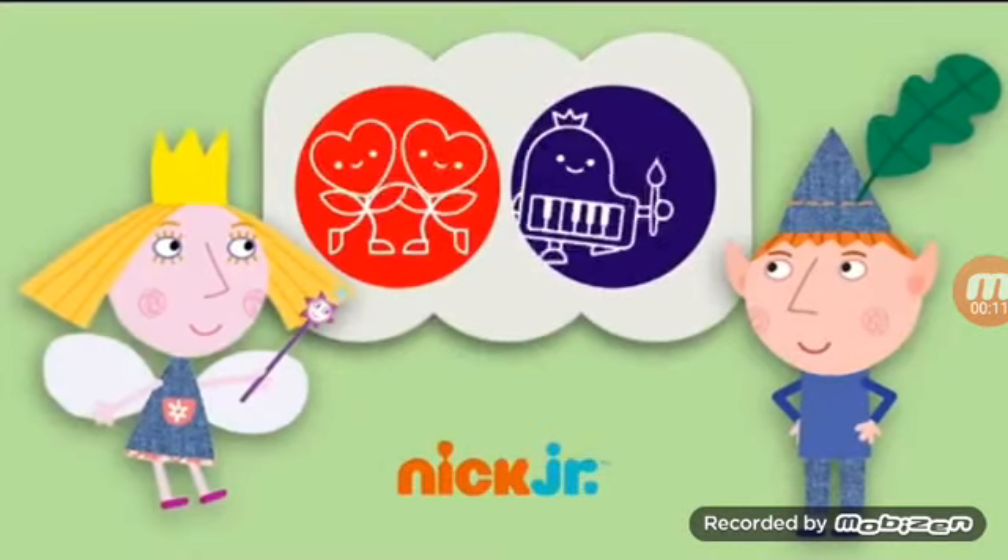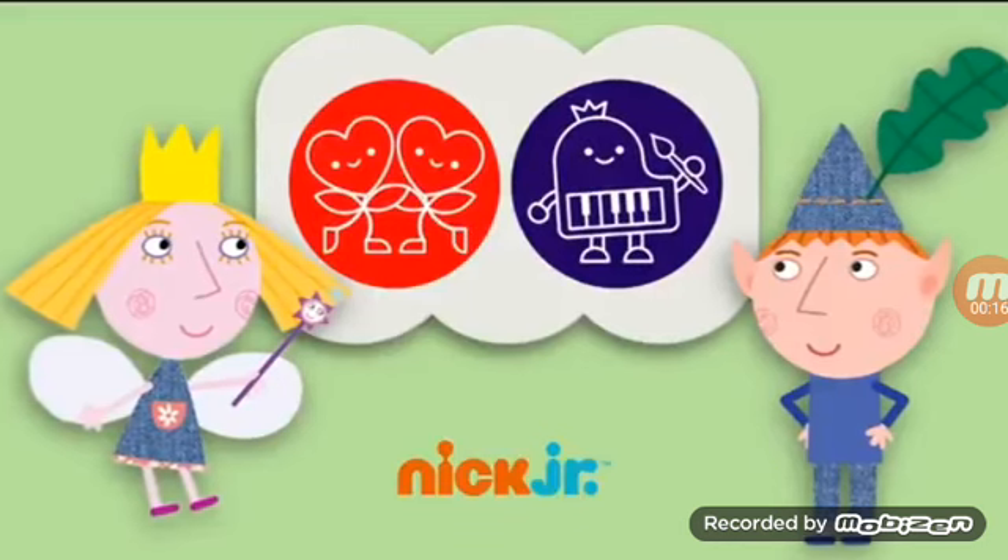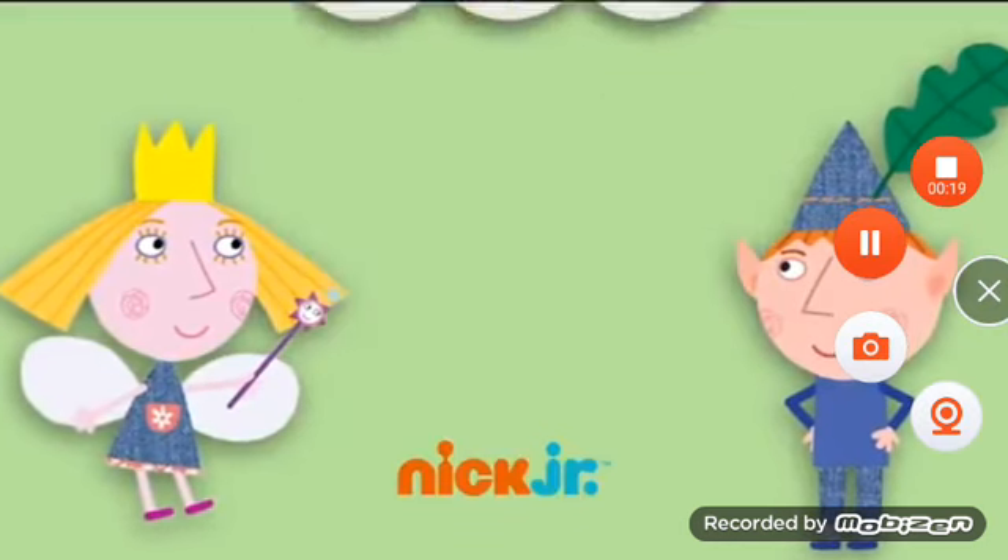When kids enter the enchanted realm of Ben and Holly's Little Kingdom with fairies, elves, and insects, their creative and social skills are encouraged — abilities not only useful in a fairy tale.